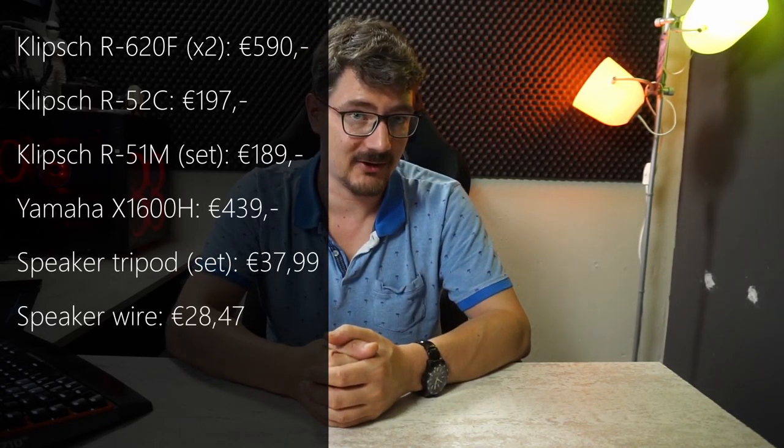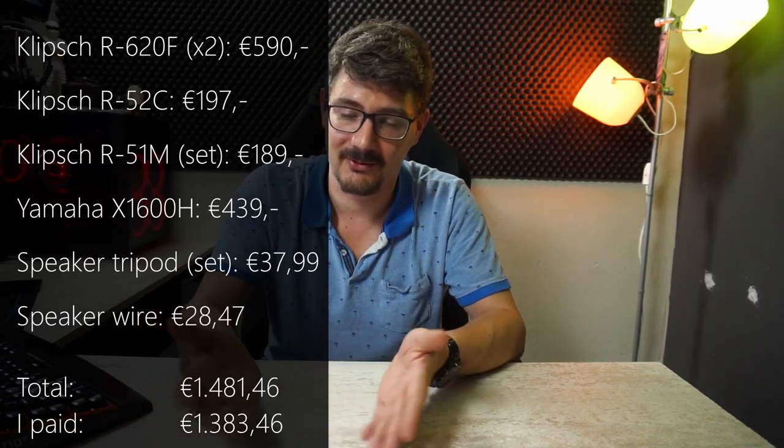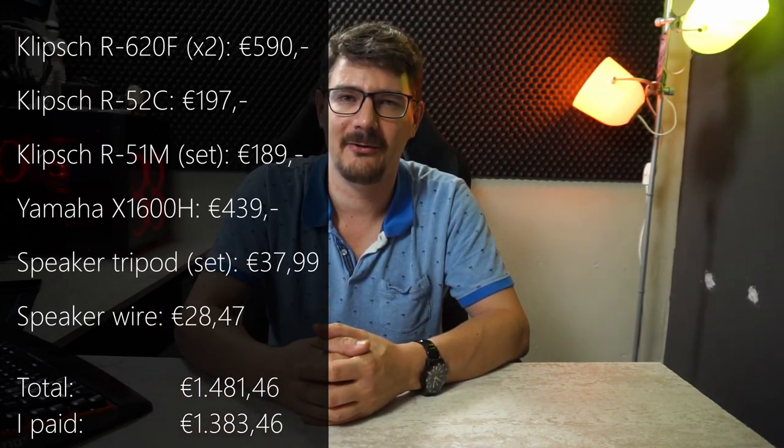With that being said, I just wanted to share my new home theater setup with you. Please let me know in the comments what you use as a home theater setup, and if you have any suggestions or advice, leave them down below as well. Thank you all for watching, and see you in the next one — bye!